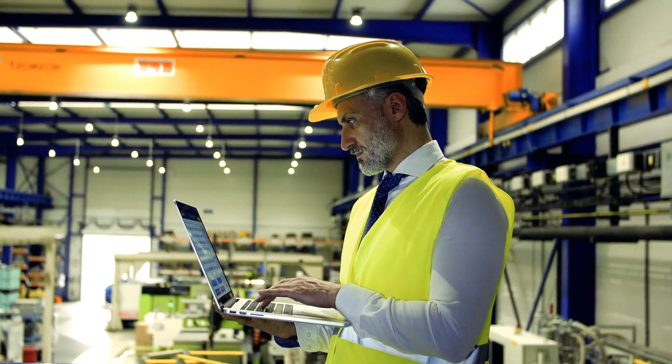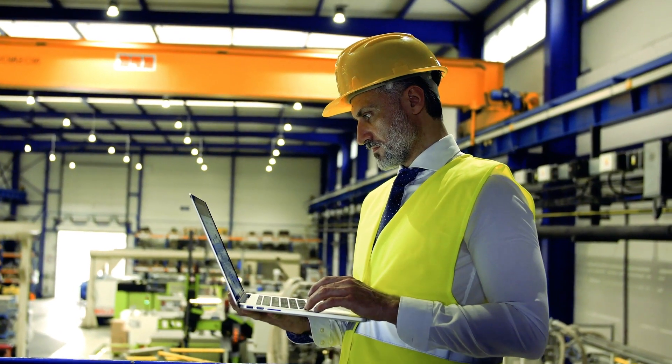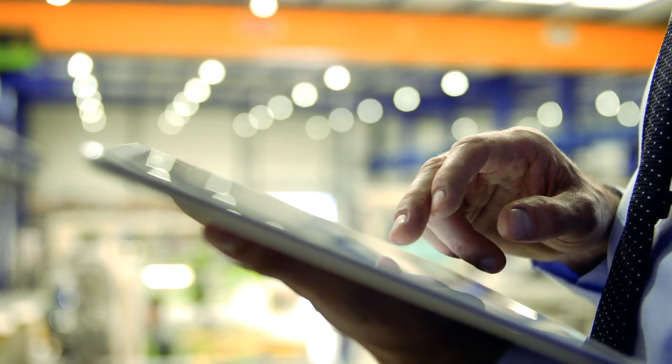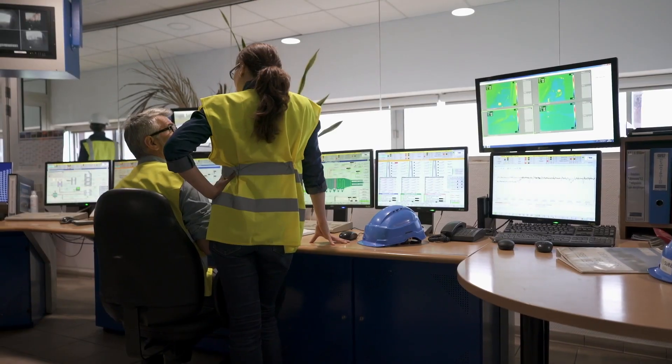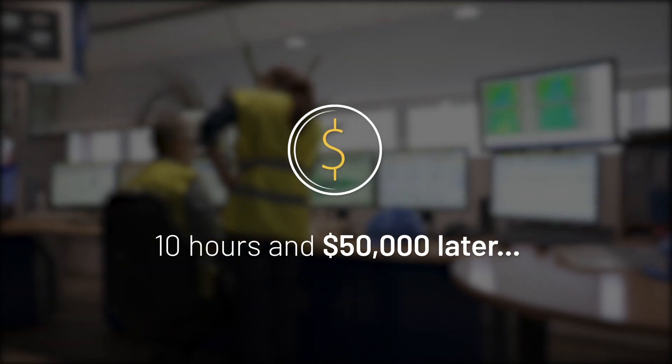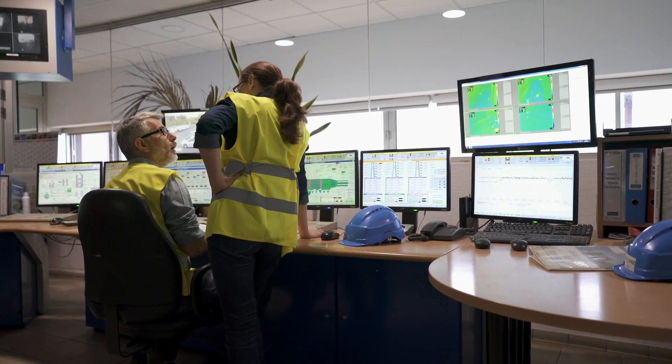The technical support center sends a specialist, who spends a few hours familiarizing himself with the line, trying to determine the issue. He works with Mike's operations team to correct the servo motor problem. Ten hours and $50,000 in downtime later, they finally get the line back up and running.